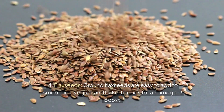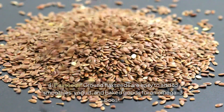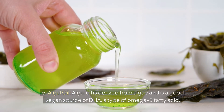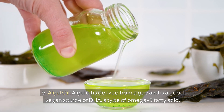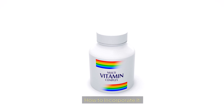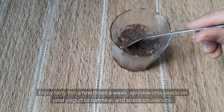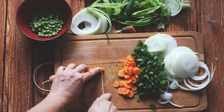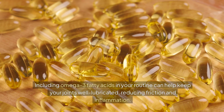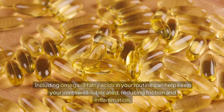Flax seeds — ground flax seeds are easy to add to smoothies, yogurt, and baked goods for an omega-3 boost. Algal oil is derived from algae and is a good vegan source of DHA, a type of omega-3 fatty acid. Enjoy fatty fish a few times a week, sprinkle chia seeds on your yogurt or oatmeal, and snack on walnuts. Including omega-3 fatty acids in your routine can help keep your joints well-lubricated, reducing friction and inflammation.